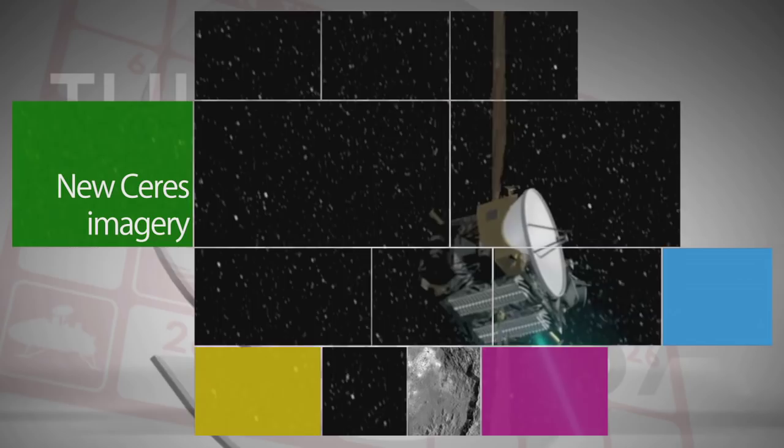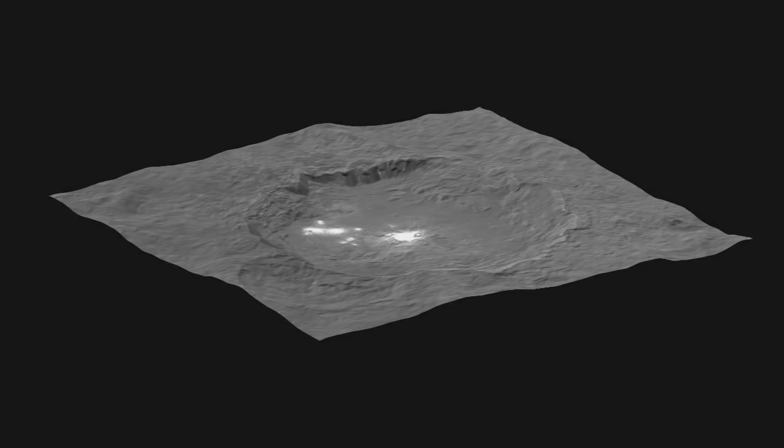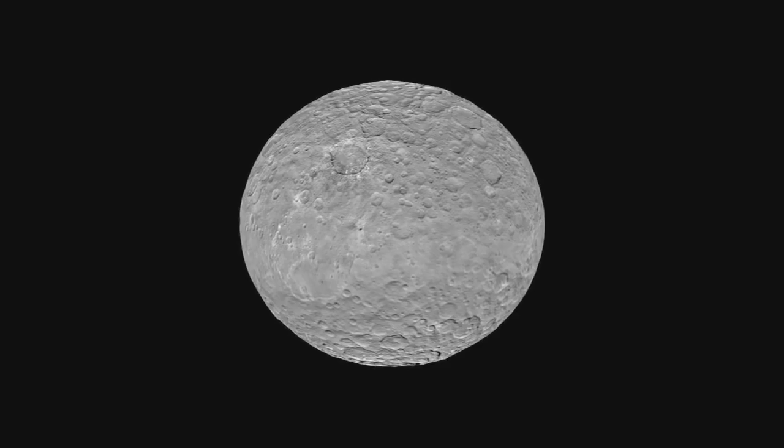Images from NASA's Dawn spacecraft are giving scientists the closest yet views of the gleaming bright spots from Occator Crater on the dwarf planet Ceres. The images — a composite view made from two different exposures and virtual fly-around animations of the crater, including a topographic map — have about three times better resolution than the images from a previous Dawn orbit of Ceres in June.